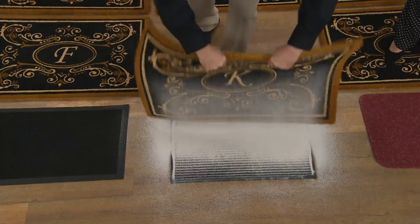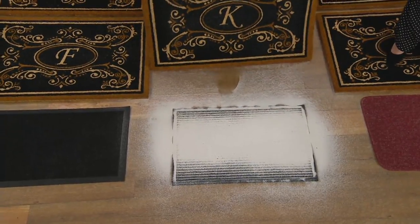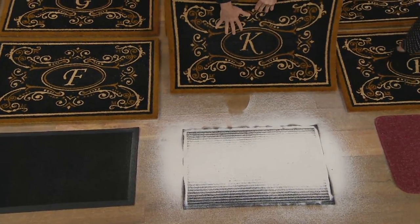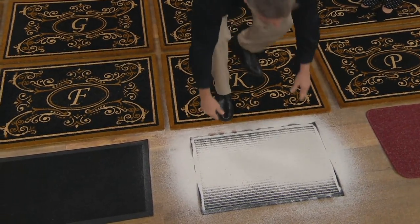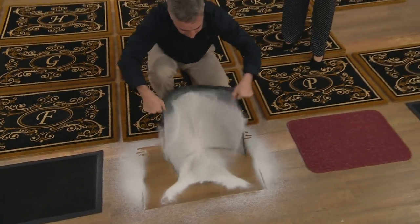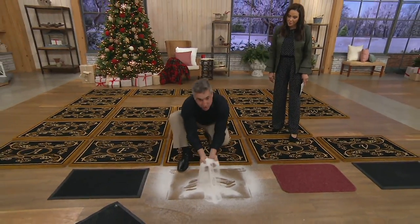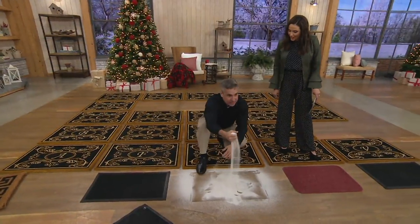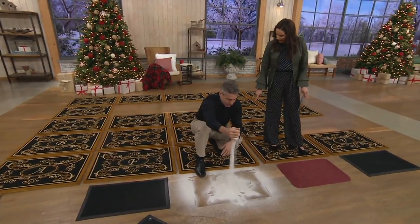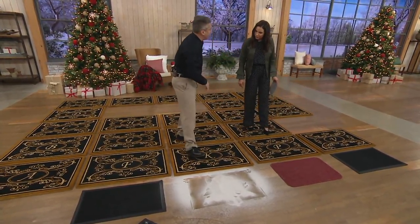Look at this standard doormat — this mat can't hold anywhere near what this one had in it. But this mat looks beautiful and elegant for every guest who walks in because all this dirt had dropped to the bottom where none of your guests had to see it. This right here would destroy your floors. Look at the amount — that's like a sand bucket. And I didn't see that at all; I can't believe that was hidden in that mat. There's literally more weight in sand in there than the mat weighs itself.